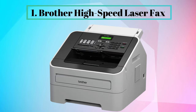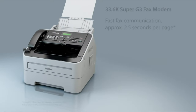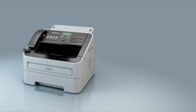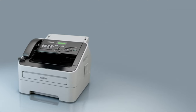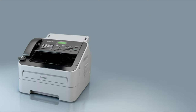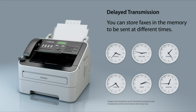Number 1: Brother High-Speed Laser Fax. The Brother Intellifax 2940 High-Speed Laser Fax is ideal for a home office or small business. This compact and affordable fax features a high-speed fax modem for fast fax communication. Whether you're printing incoming faxes or making copies, you can expect high-quality laser output. It's packed with robust features to help you save time and money, such as fax broadcasting to automatically send the same fax to up to 272 locations, and dual access for scanning a fax into memory while another fax is being sent or received.